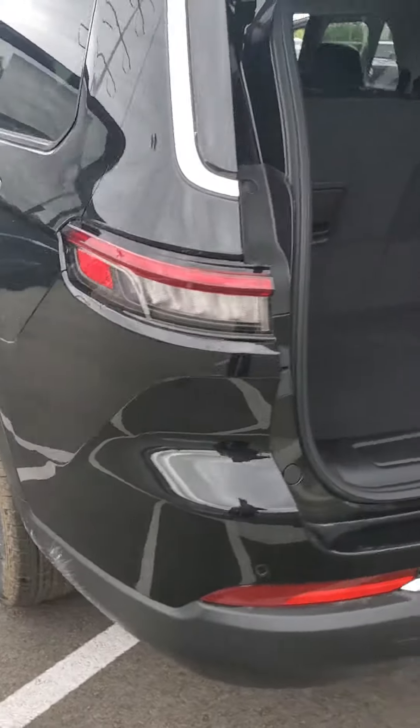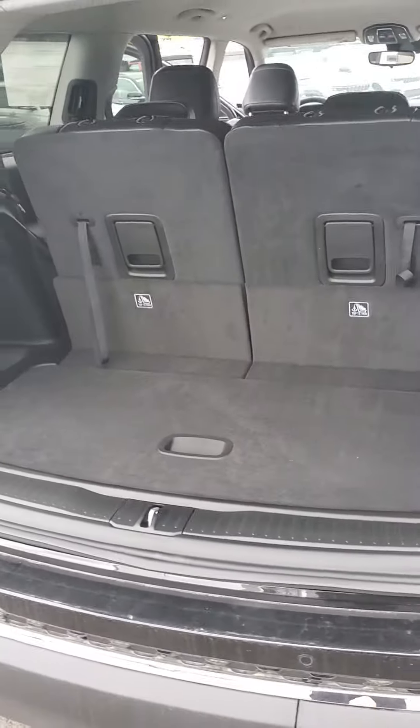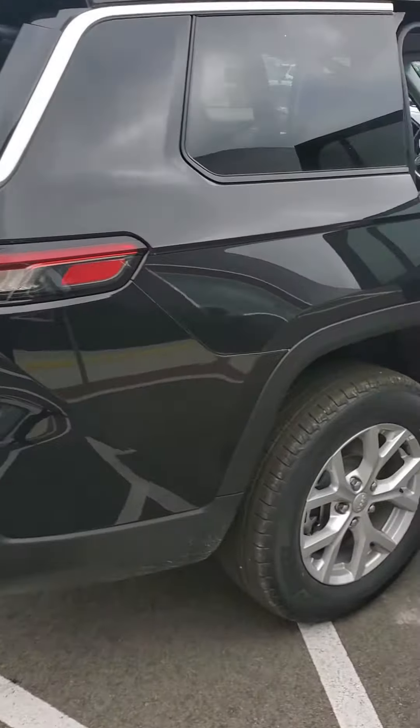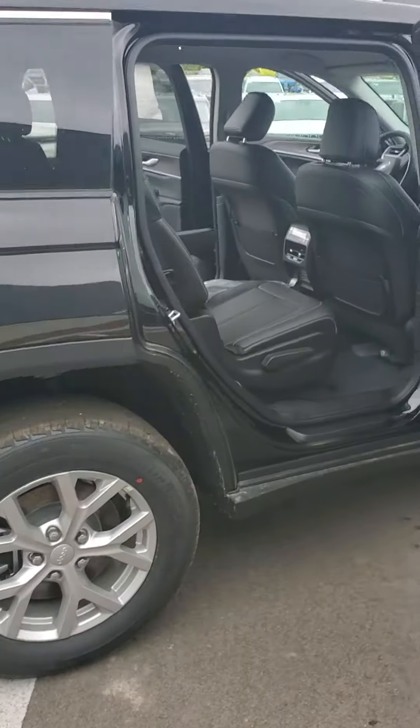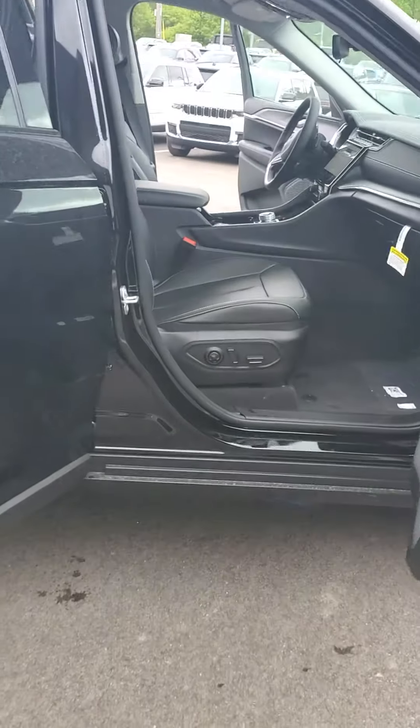Take a look at this vehicle — you do have a power liftgate, as I can show you here. The third row will also fold down to give you more cargo space if you need to travel with soccer players, hockey gear, anything along those lines. Power passenger seat as well, as you can see.